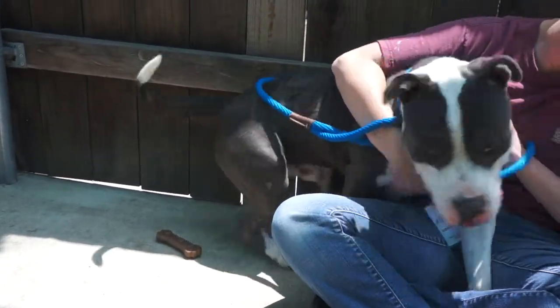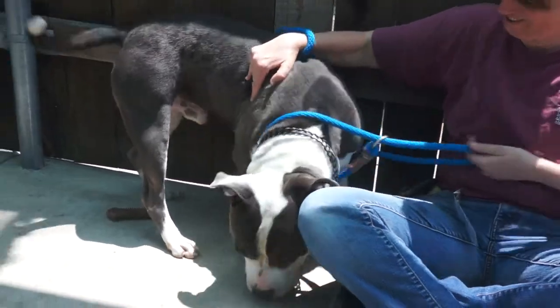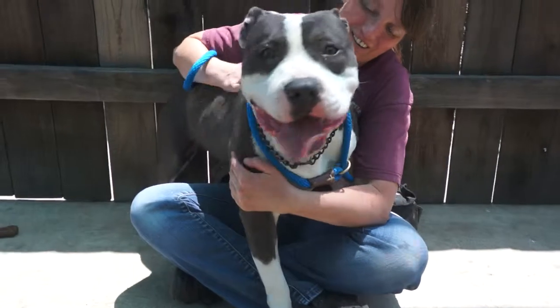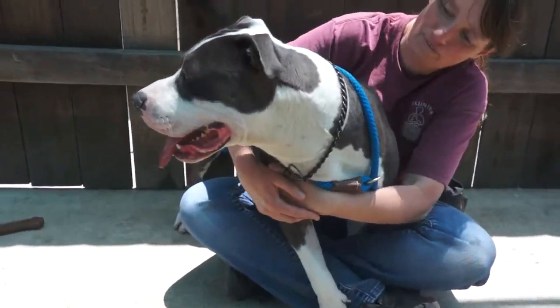Clay also seems to have some housebreaking, so we do think he probably was somebody's pet at some point. We're not sure how he ended up here as a stray, but we'd love to see him get into an active household where he can join you.